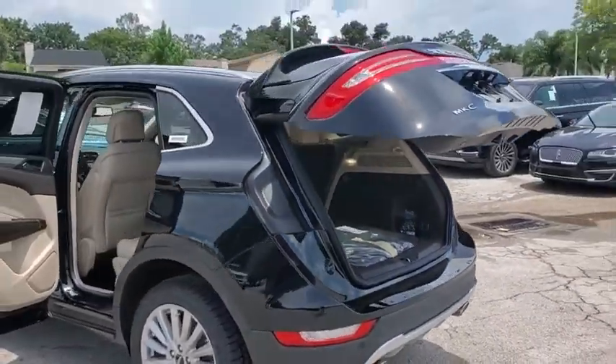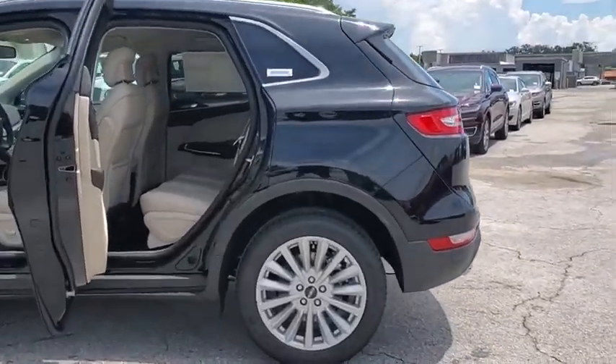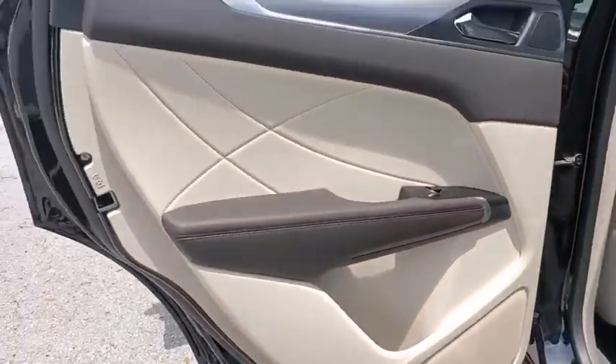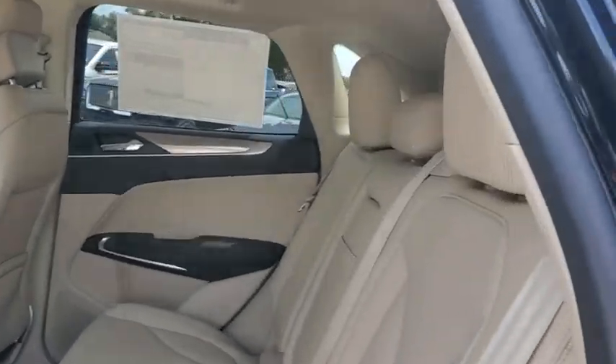Backup camera, anti-lock braking system, power liftgate, steering wheel audio controls, keyless entry, power passenger seat, stability control, traction control, remote engine start, Bluetooth, leather-wrapped steering wheel, adjustable steering wheel, power steering.